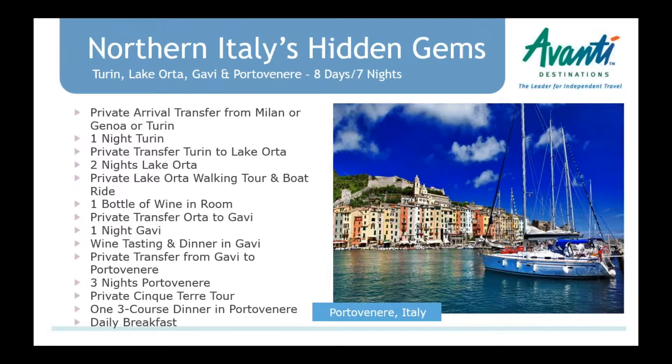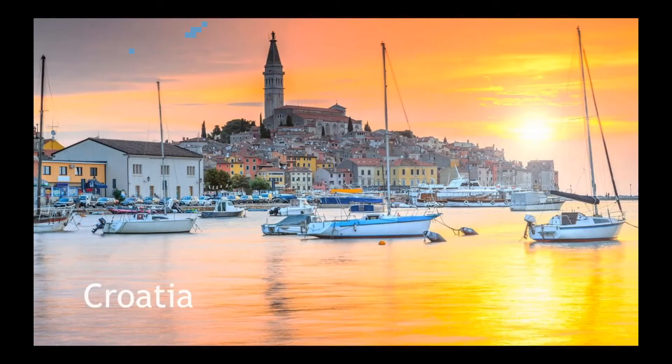We introduced this package last year in 2017 and have enhanced it — made it longer and added a stay in Turin at the beginning, heading across northern Italy for people who've already done Rome, Florence, and Venice. Lake Orta is very cute and much less traveled than Lake Como. Then there's Gavi, a great wine area where you stay at a five-star property, have wine tasting, and a very gourmet dinner. Then over to Portovenere, a beautiful little coastal town just outside the Cinque Terre — a nice seven-night package with lots of food and wine along the way.